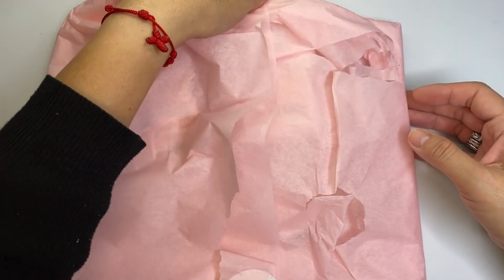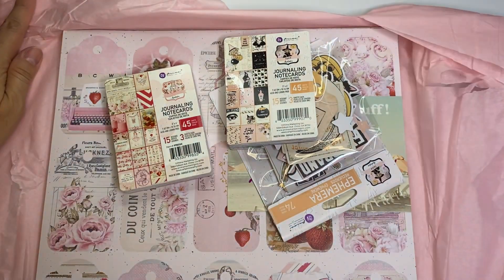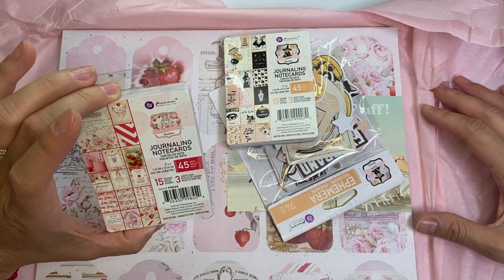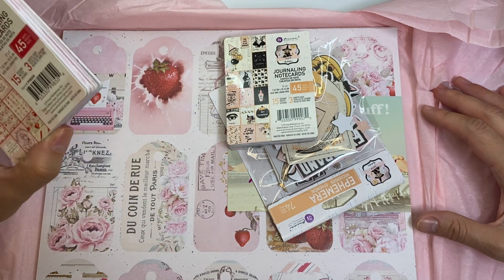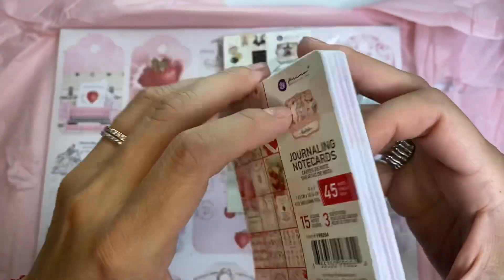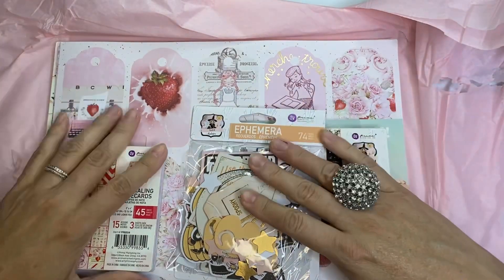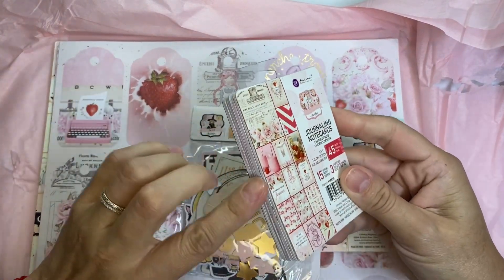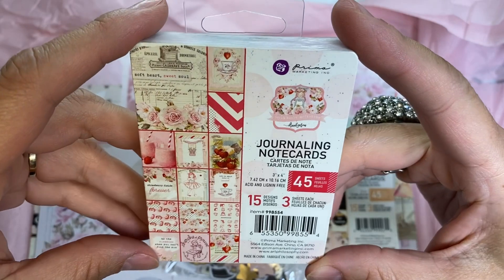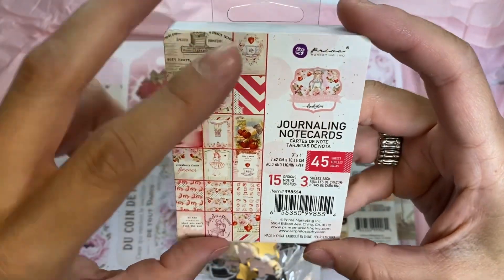Let's open it — I don't remember very much what I ordered, I know I ordered some Halloween things. Look at this! I ordered some of the Strawberry Milk collection from Frank Garcia. These are journaling cards and it has all sorts of things with strawberry. Let me see if I can open this. I did remove the stickers on the sides. The name is the Strawberry Milk collection.